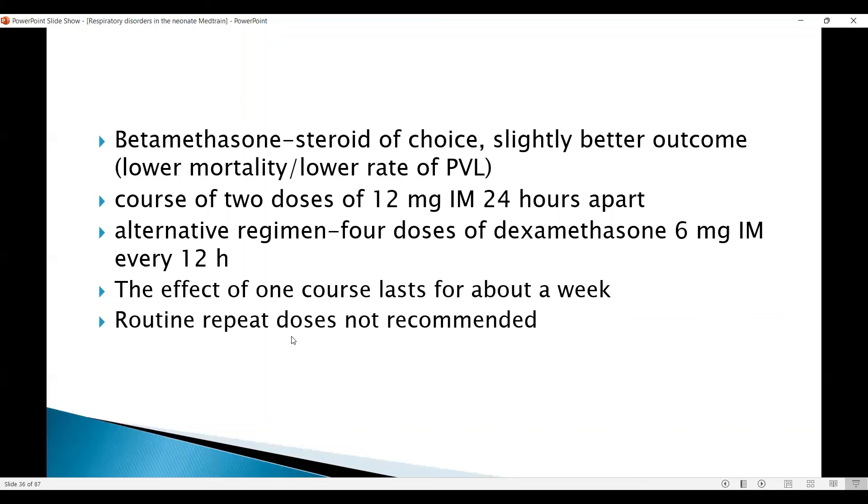Routine repeat doses are not recommended, so it is very important to choose the first dose in the appropriate patient and give it at the right time. Don't give it with a weak indication, because you are not allowed to repeat it, and when the actual delivery happens within a few weeks it may be difficult. However, if given below 28 weeks and the patient goes on to deliver preterm more than 14 days after the first dose, a single rescue dose may be considered — this is endorsed by ACOG, RCOG, and Australian bodies as well.